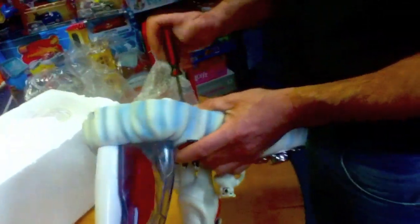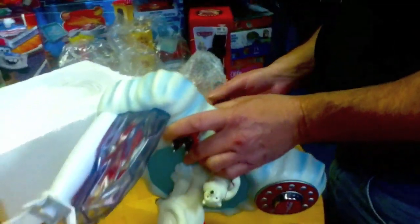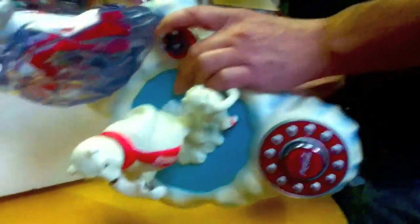He needs a screwdriver. He's being good — he's unscrewing it the right way. He's not making growling noises today, so I think everything's safe. Let's see what this is.